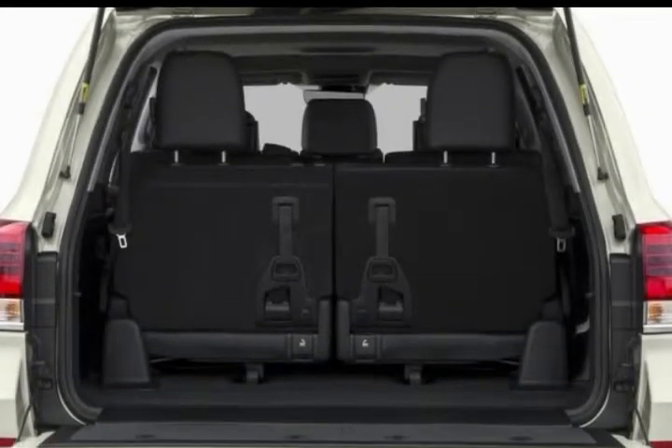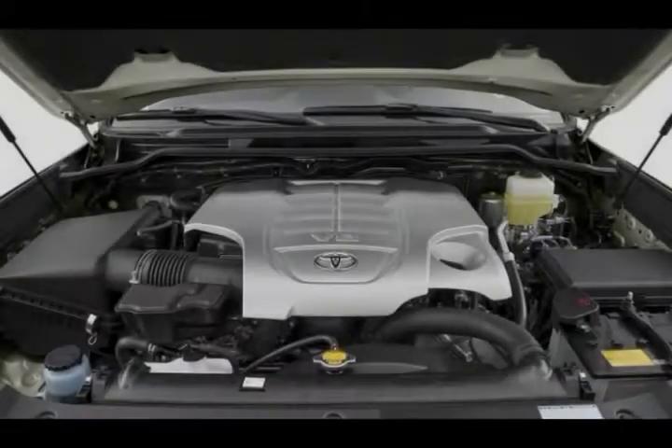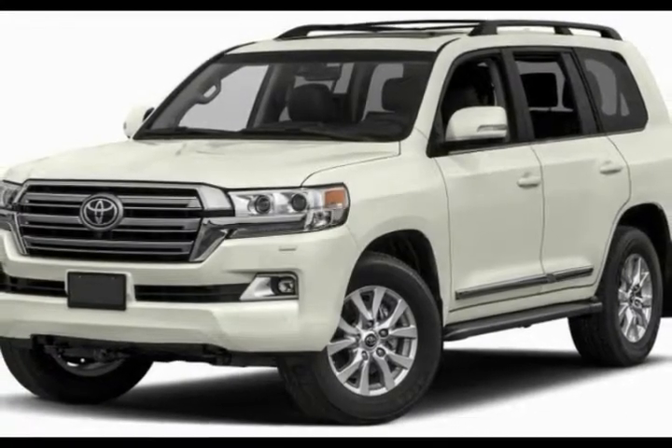It seats eight, however the third row is more of a cramped seat. The Lexus LX570 is the luxury variant of the Land Cruiser, with hydraulic suspension to smoothen the ride and escape those truck roots.